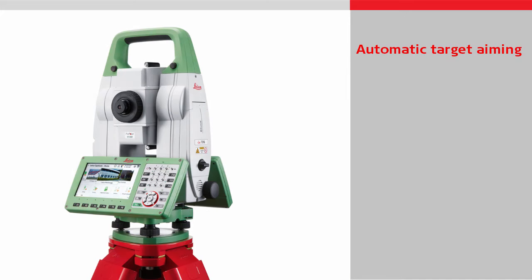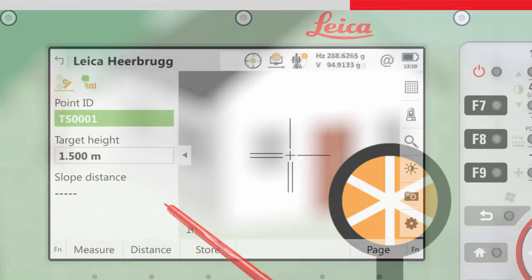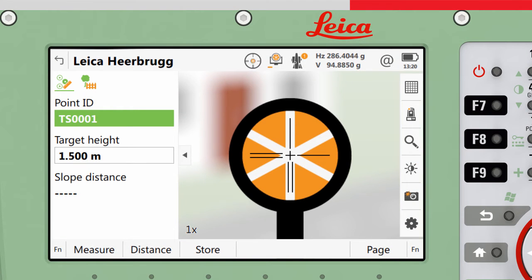Automatic target aiming means the instrument can automatically aim to a reflective target such as a prism. With the instrument roughly pointing towards a target, one button press will search, find and automatically aim to the target and the measurement will be made.